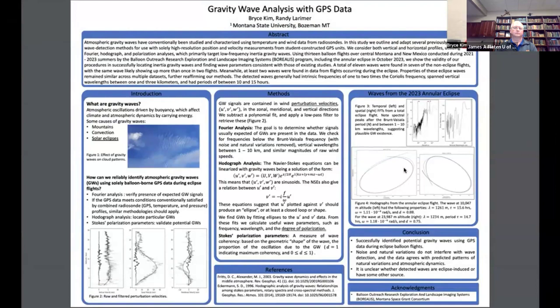Briefly, we use a Fourier analysis to check if gravity waves may plausibly exist in the data, and a holographic analysis to identify exact waves. During the eclipse last fall, with these methods, we found at least two potential waves occurring at altitudes of about 10 kilometers and 24 kilometers. Data from these two flights agreed in these results, suggesting we are indeed capable of detecting potential gravity waves with GPS data during eclipse flights, in advance of the one this spring. Thank you.